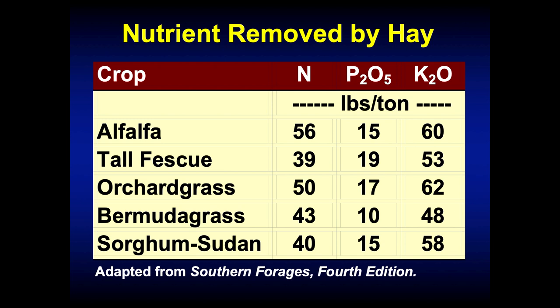Hay is an important part of most grazing systems, and it contains a significant amount of nitrogen, phosphorus, and potassium. Every ton of orchard grass has about 50 pounds of nitrogen, 15 pounds of P₂O₅, and 60 pounds of K₂O. If I had a good year and got a four-ton yield, I'm removing somewhere around 60 pounds of P₂O₅ and over 200 pounds of K₂O per acre.